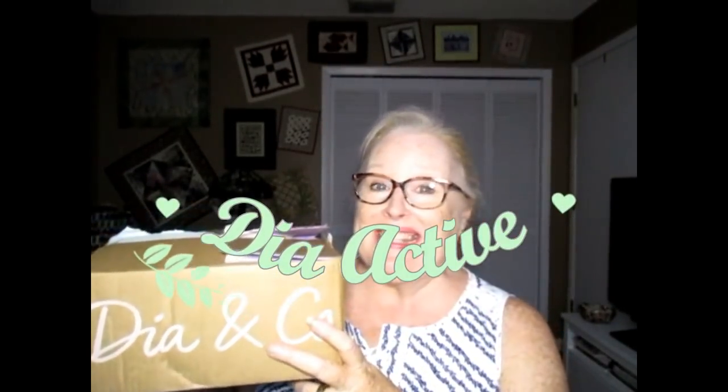Hi everyone, it's Vicki and today's a DIA day — a DIA Active day, not a DIA Style box day. Today I have activewear clothing and I'm interested to see this. I got my first box maybe a couple months ago and this is the first I've heard from them since. I'm kind of new in the activewear world but my husband's been begging me to work out with him, so let's see what's in here.